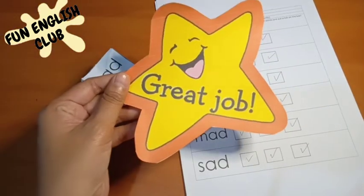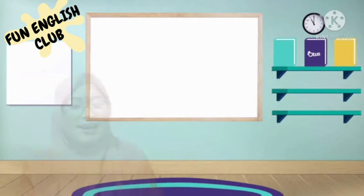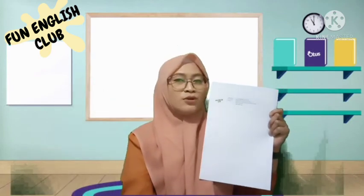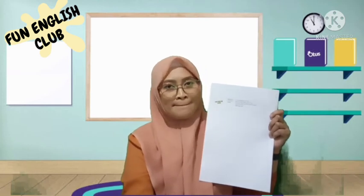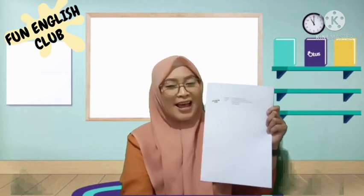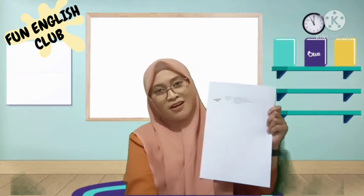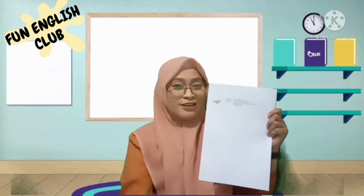For this one, Miss Tina is going to read you the words of the letter A-M and letter A-D — the family words of '-ad' and '-am' — during the video call. Thank you all so much for today!